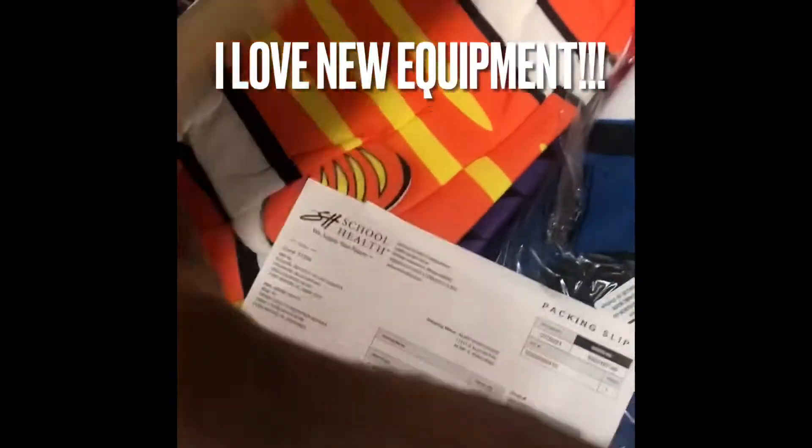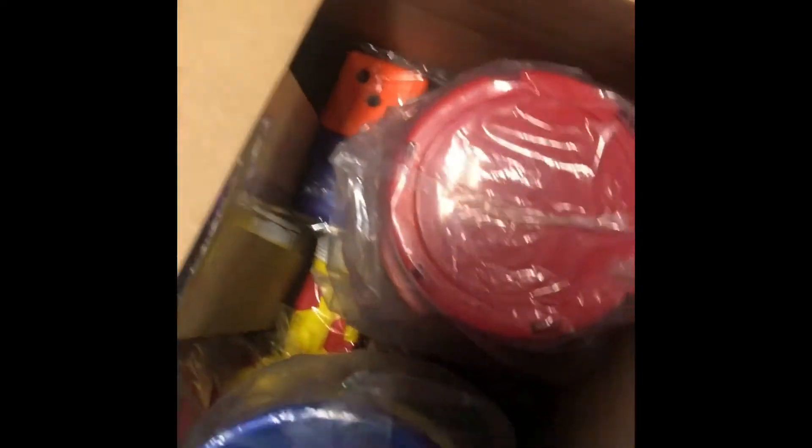All right, so here's the new stuff. Let's see what we got here. Got my fish — I'm so excited about my fish, I miss my fish. Something's on back order, maybe. Got some dice. Got some buckets.